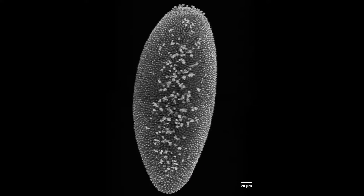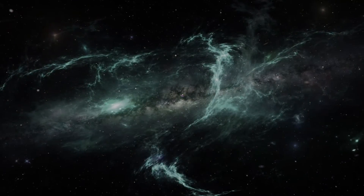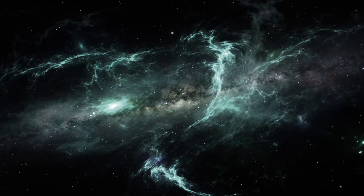With biological imaging, you're trying to image through tissue around the Earth's atmosphere. The tissue distorts the image.